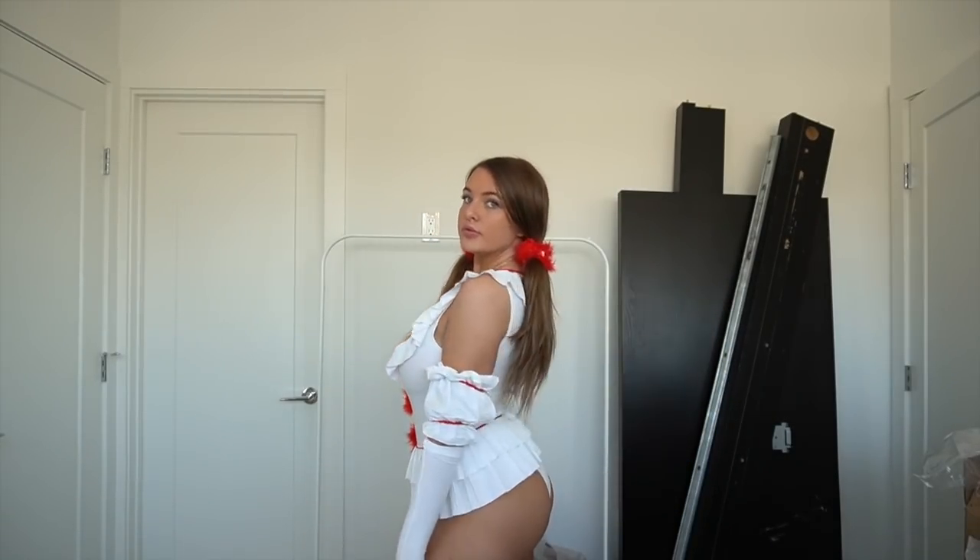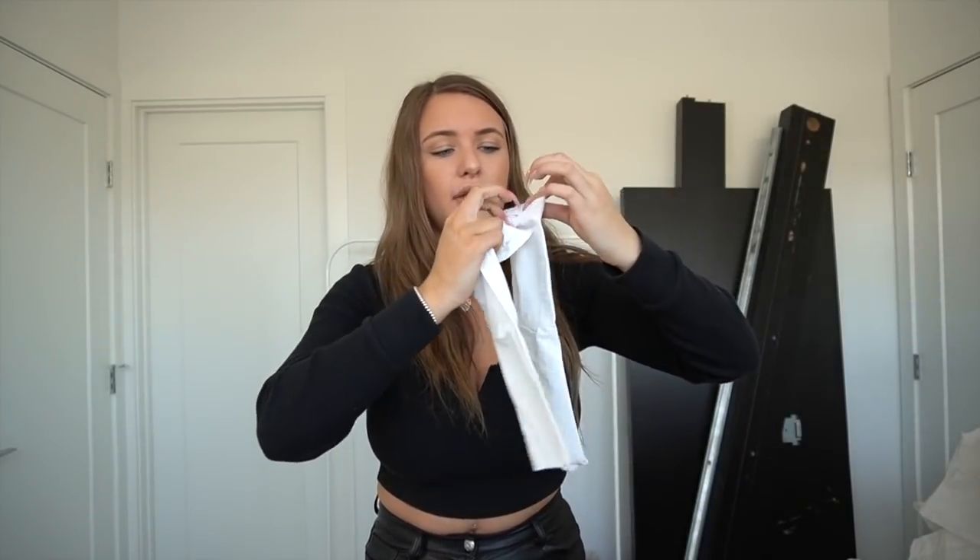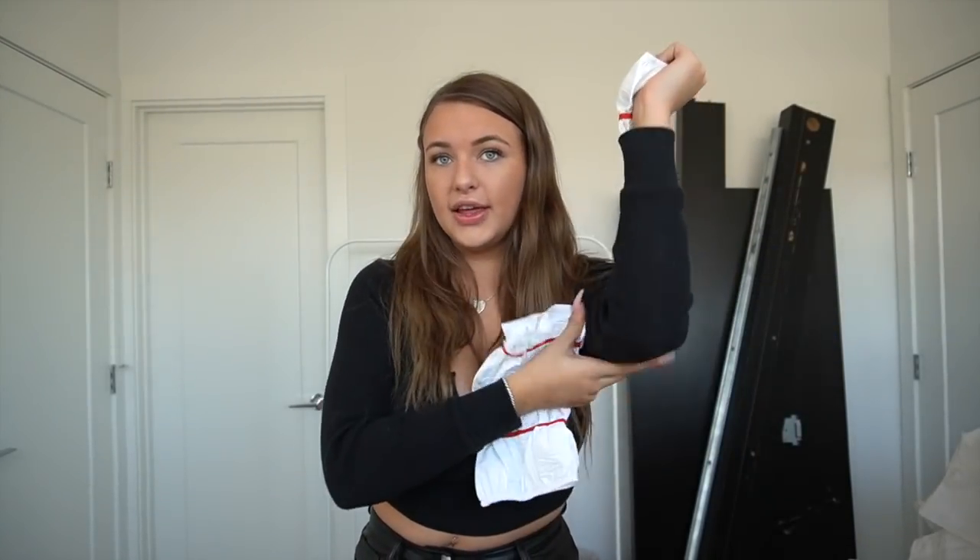It has a cute skirt and zips up in the back. The accessories include detachable sleeves with a thumb hole — same material as the bodysuit — plus elbow pieces and pigtail hair accessories. I think this costume is super unique, and if you do the basic clown makeup like on TikTok, it looks really easy to pull off.